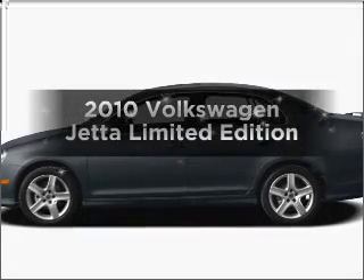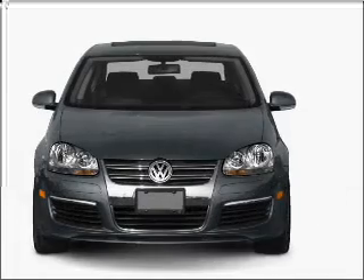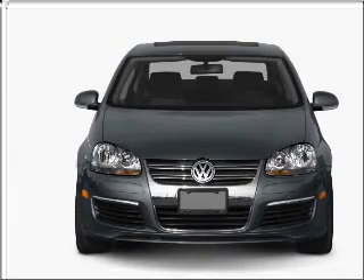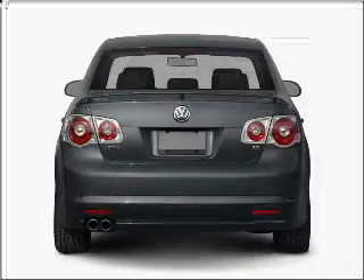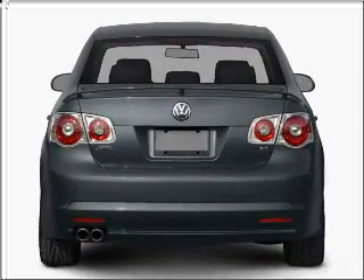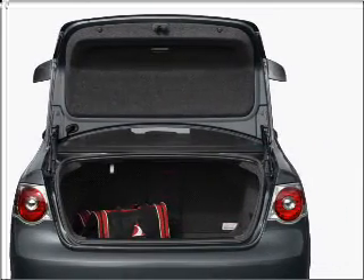Check out this 2010 Volkswagen Jetta. Find everything you want in a ride under one roof with this vehicle. With a reliable engine that gives you more control with its manual transmission, premium wheels give a more luxurious look. The anti-lock braking system will help deliver you safely to your destination. Heated seats offer comfort in cold weather.